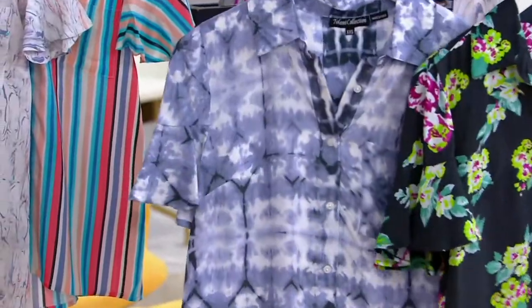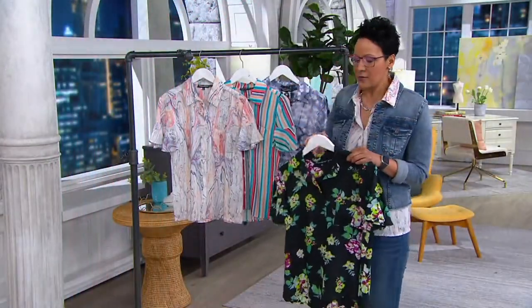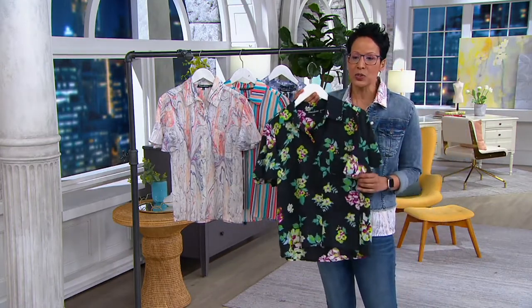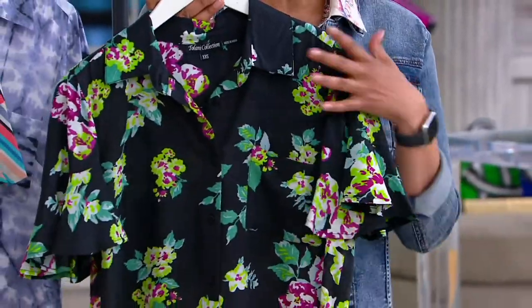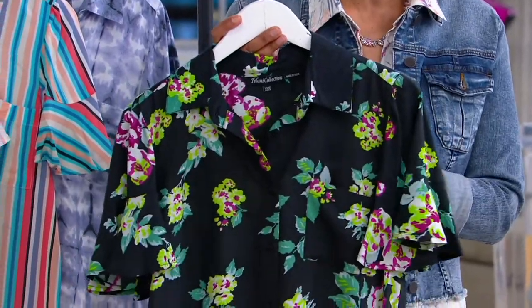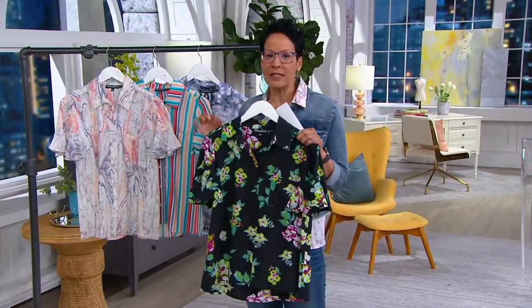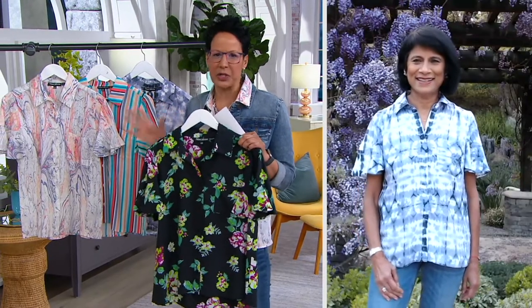The wow of this top is the point collar and button front with a beautiful feminine flutter sleeve. The wow is Alka's personal thumbprint on each of these prints she creates — the mold is broken after she's finished with it. And one last thing: if you got this in silk as a Talani brand piece, it would probably be $130 to $160. Because it's in modal, we can give it to you for $40.